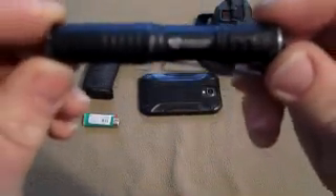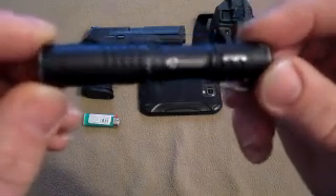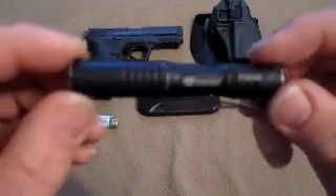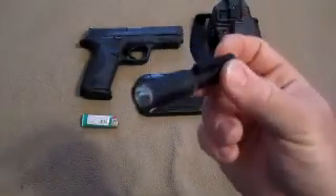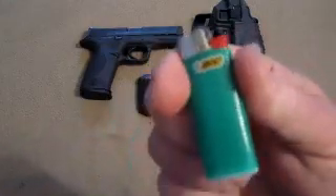This is the Streamlight MicroStream — a AAA flashlight. It is extremely bright and has come in handy more times than I care to count. For less than $20, this is one of the best investments a person can make. And a cigarette lighter, again for obvious reasons.